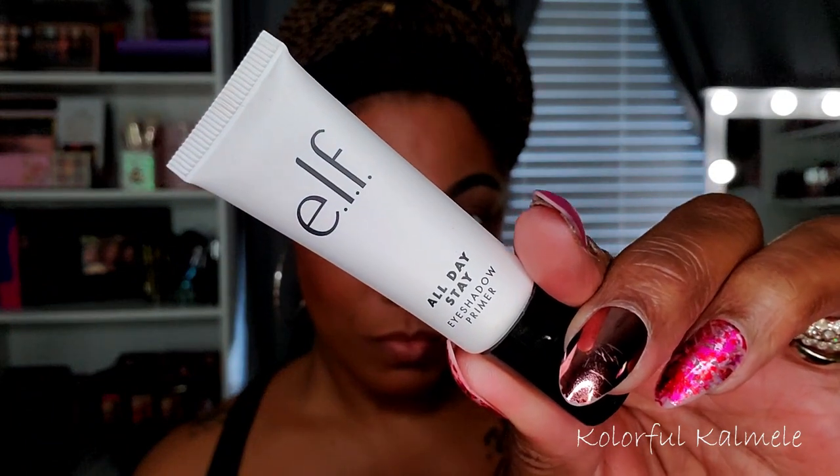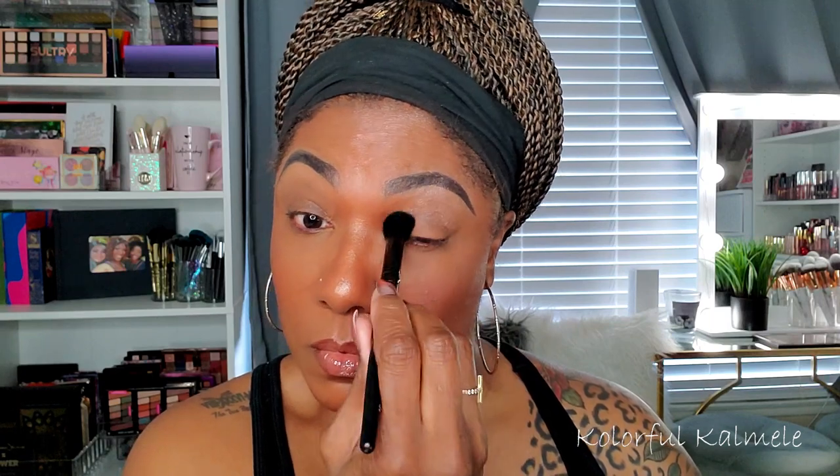Okay, so let's go ahead and get started. Today I'm using my e.l.f. all day stay eyeshadow primer. I really like this eyeshadow primer — ever since I started using it, it just preps my lids so nicely, even without a white base.